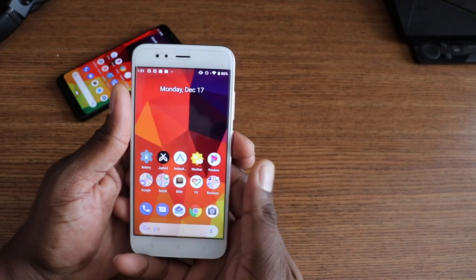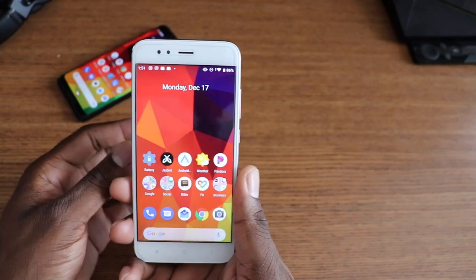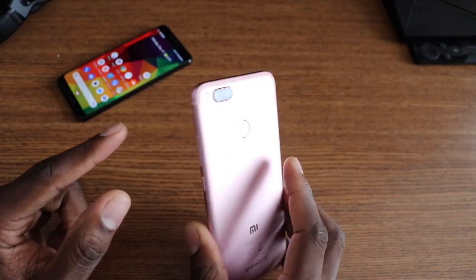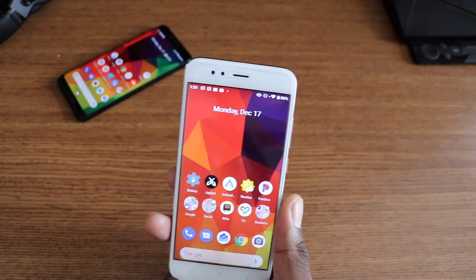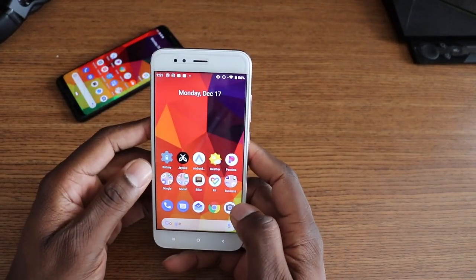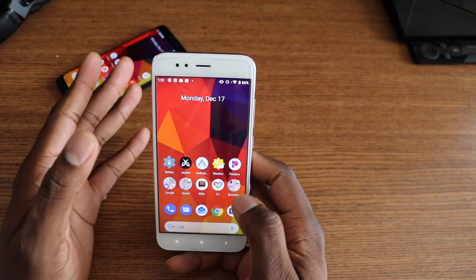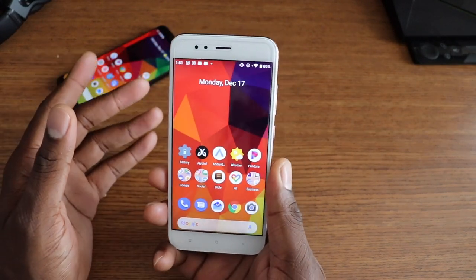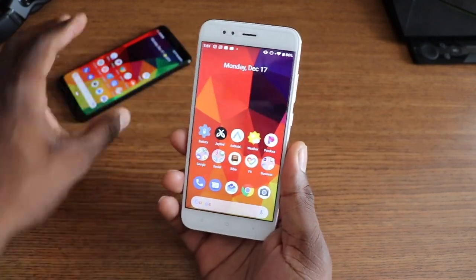Hey guys, welcome back to another video. It's your man Will. About six days ago, this phone got Android Pie — this is my Xiaomi Mi A1. I'm also being told by some of you that the Mi A2 just officially got it, so I'll check my Mi A2 Light and see if it hit that too. I've just been scrolling through and using this phone, testing it out to see if I could find any bugs. Honestly, this will be a very short video — there's nothing going wrong with it.